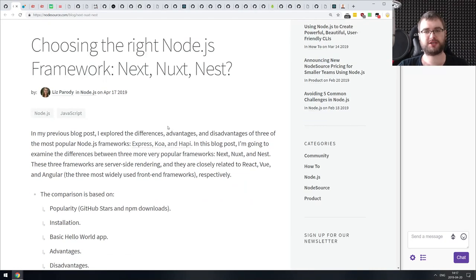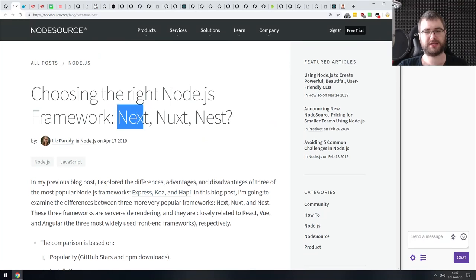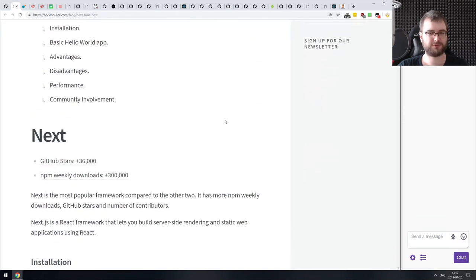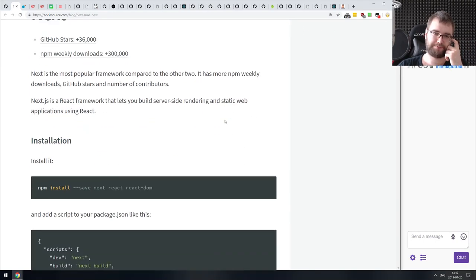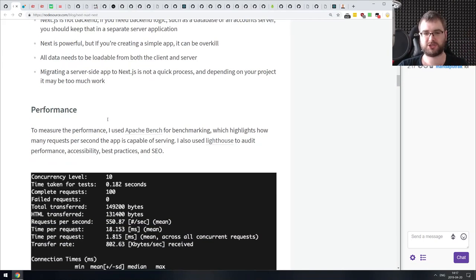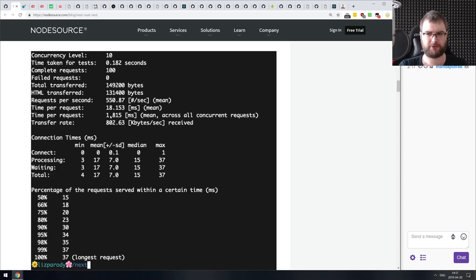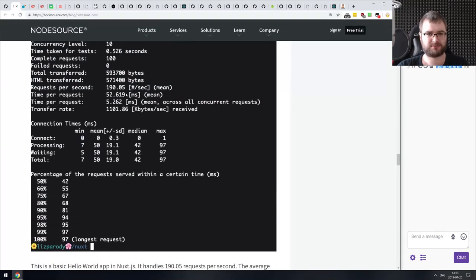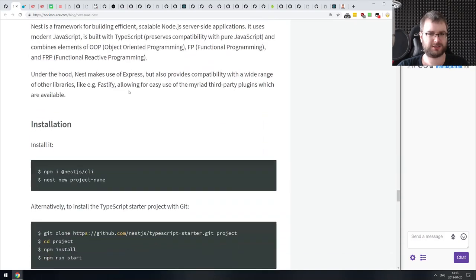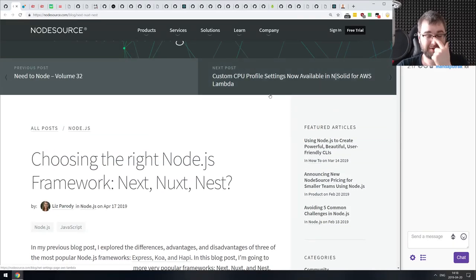Next is 'Choosing the Right Node.js Framework: Next, Nuxt, or Nest.' I want to note it feels a bit weird — Next is a React framework, Nuxt is a Vue.js framework, but Nest is a backend framework. The article does a decent job explaining what Next.js and Nuxt.js are, how they work, how a basic Hello World app looks, the advantages and disadvantages, and performance. But the performance comparison feels weird since React and Vue have virtual DOM complexity while Nest just does templates and is obviously going to be faster. At minimum you can use it to compare Next to Nuxt.